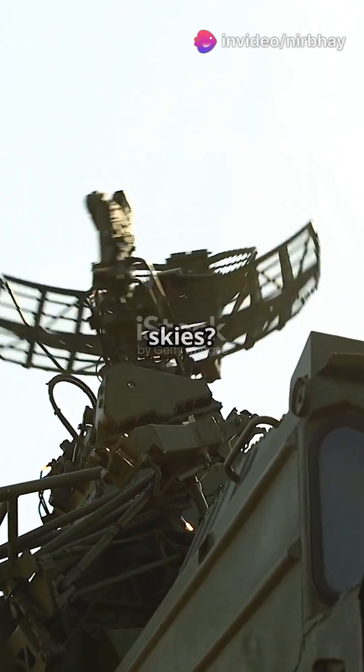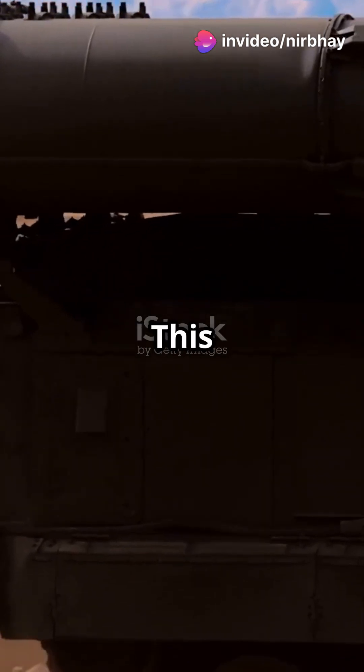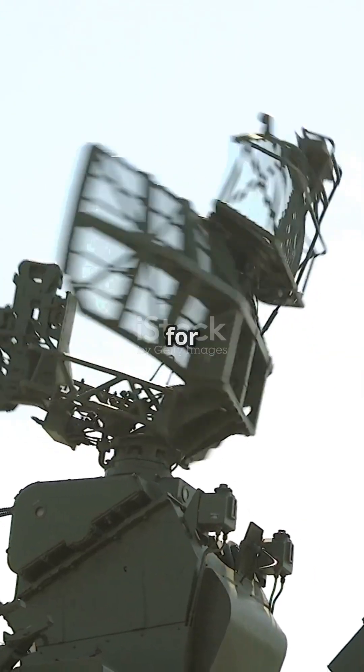Curious about the tech that protects a nation's skies? Enter the S-400 Triumph — a powerful long-range surface-to-air missile system developed by Russia, like a protective shield for the skies.